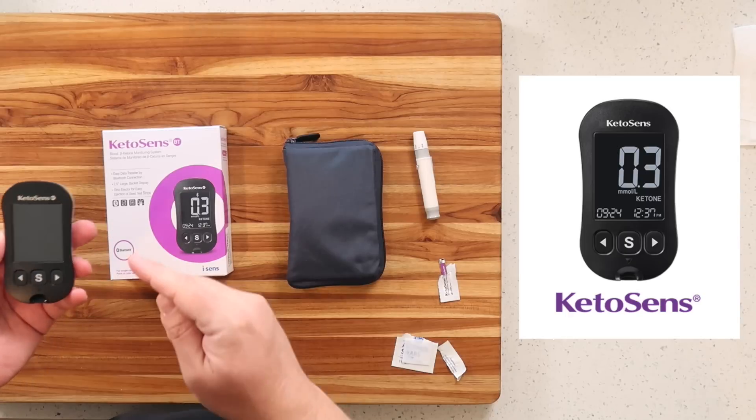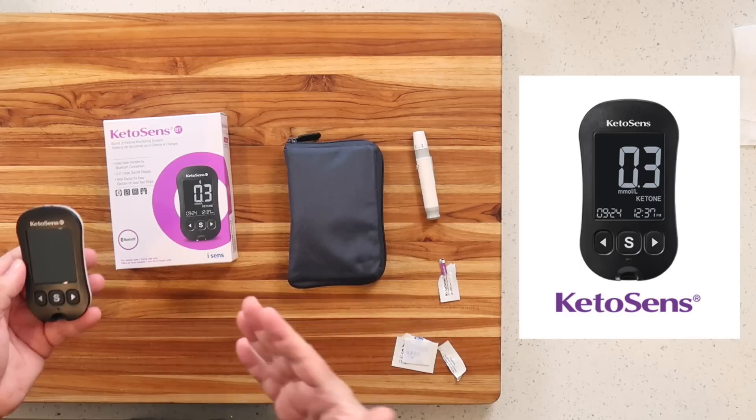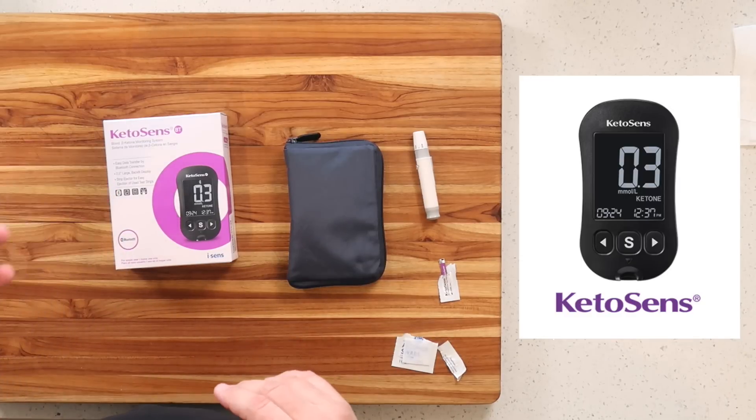After a while, your body learns to use ketones as fuel — that's the point of the ketogenic diet. When it does, it tosses fewer ketones out, so urine test strips can no longer detect them. The only true way is blood monitoring. Blood ketone monitors can be very pricey — I own two others. So when KetoSense reached out and I saw the price, I was honestly shocked. I tested it alongside my other monitors and they were all within a decimal of each other. I'm shocked at how reliable, accurate, and affordable it is.